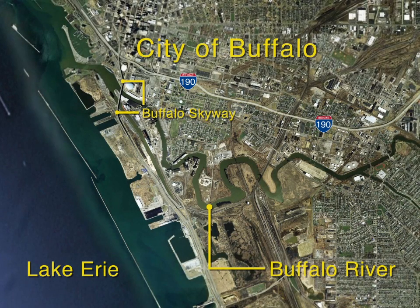The Buffalo River, located in western New York, flows through Buffalo and into Lake Erie. The river played an important role in the development of the city of Buffalo.